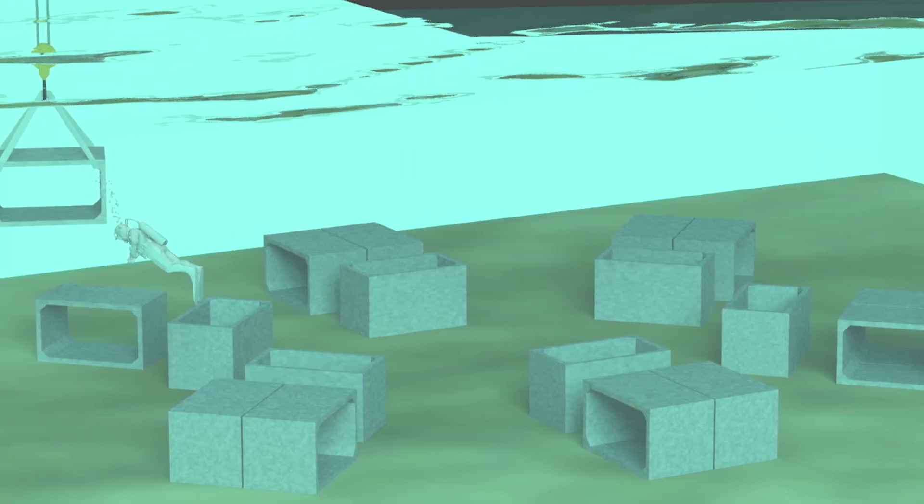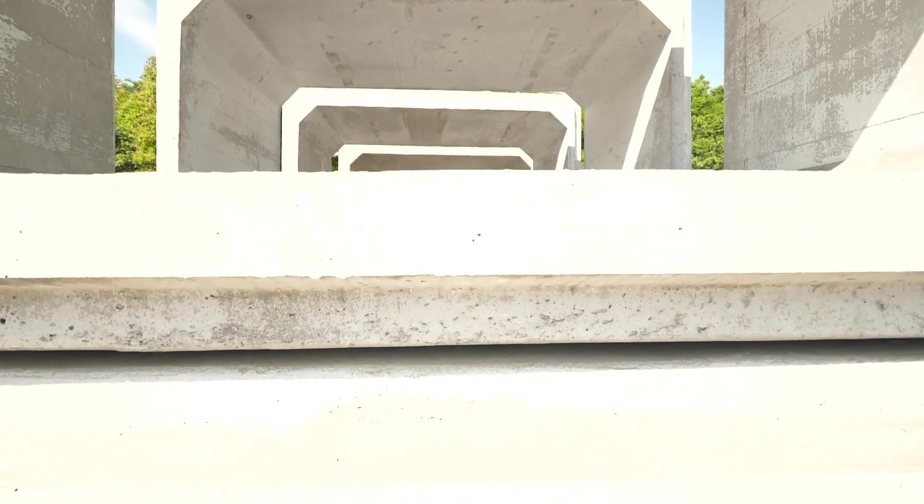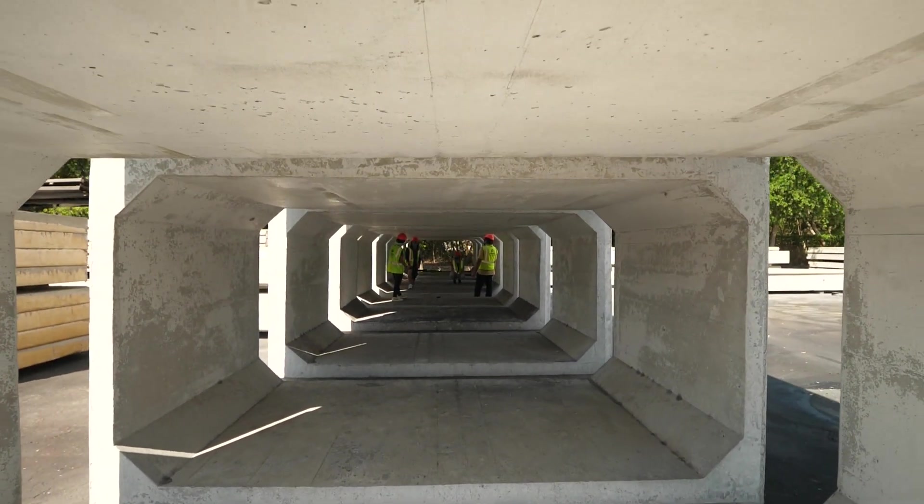One of the unique things about the way we're designing this is we can do science that we cannot do on the other artificial reef units that are already out there.